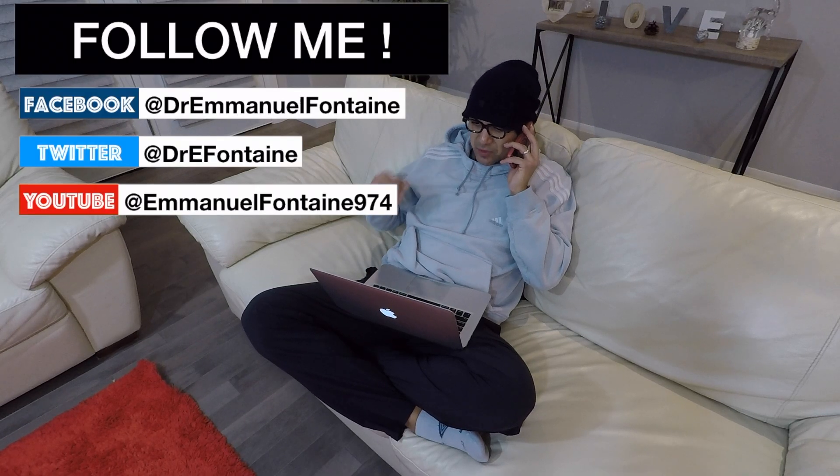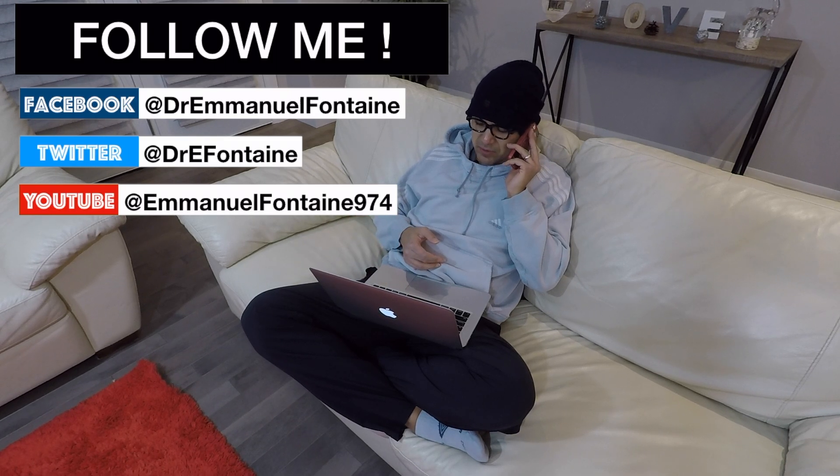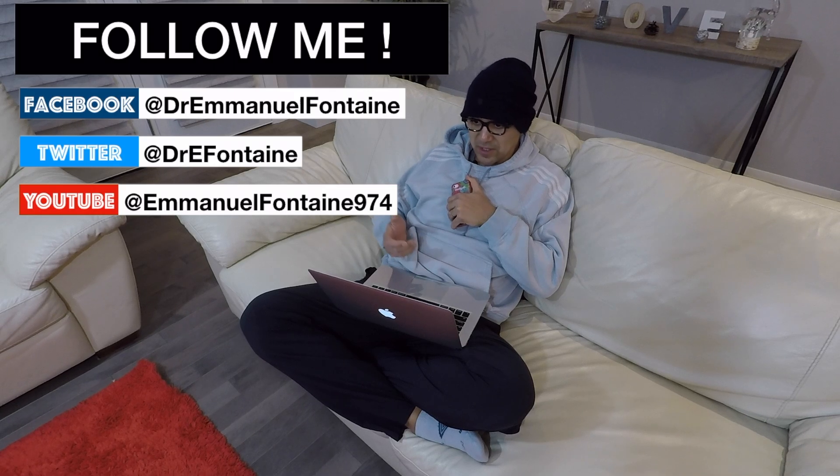I was going through Dr. E's Facebook and I saw that he gave a talk on genetics and reproduction in South Africa last summer. Is he going to give this one again anytime soon? You don't know? Sounds like I'll have to watch more French videos after all.